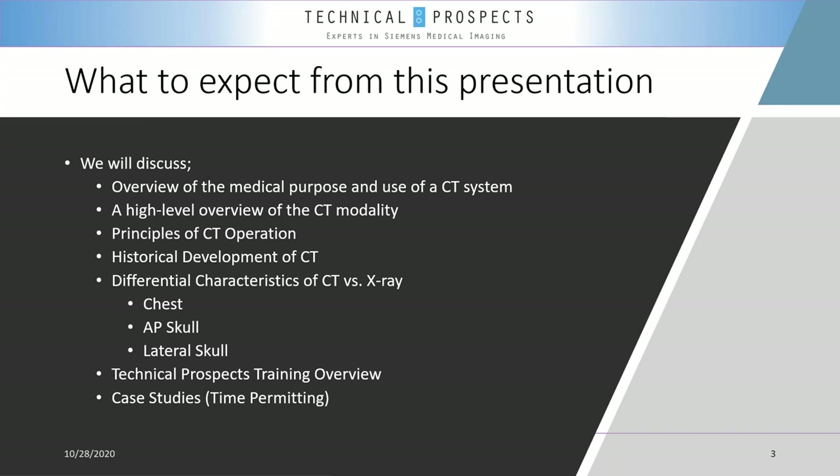In this presentation, we will discuss the overview of the medical purpose and use of a CT system. We will look at a high-level overview of the CT modality and learn about the principles of CT operation. We will take a historical development overview of the CT scanner across five generations, speak about CT options, and discuss the differential characteristics of CT versus conventional X-ray.